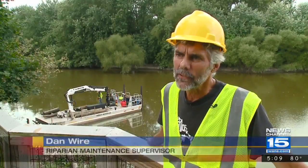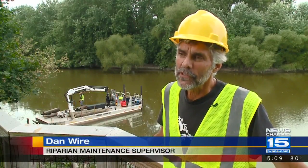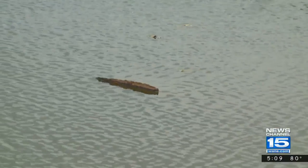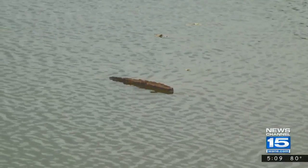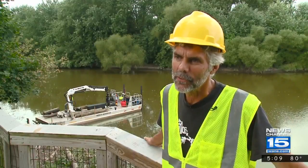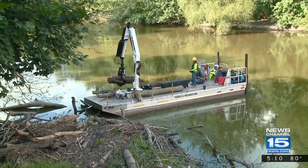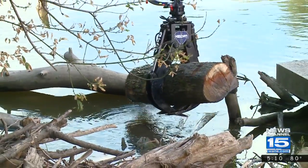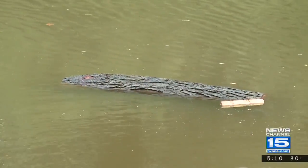We call those deadheads — that would be a big log that comes floating in, rivers high. As the rivers begin to lower, the bottom of that log gets hung up on the bottom of the river, and it just stays right in the middle of the river bobbing there, that, unfortunately, a boat could run into. So far this year, with the help of the barge, the Parks Department crew has been able to remove some nine tons of those so-called deadheads.